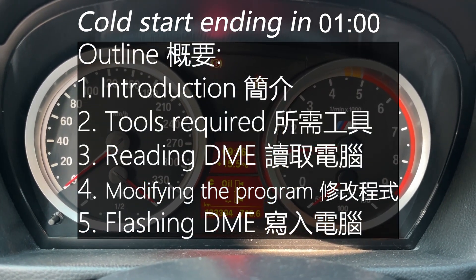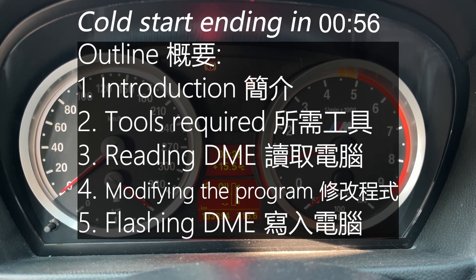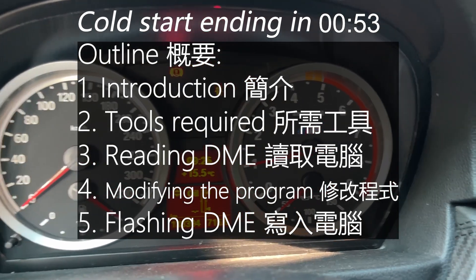In the meantime, here's the outline of this video. First, I'm going to talk about why cold start can be troublesome, and how cold start delete can benefit.